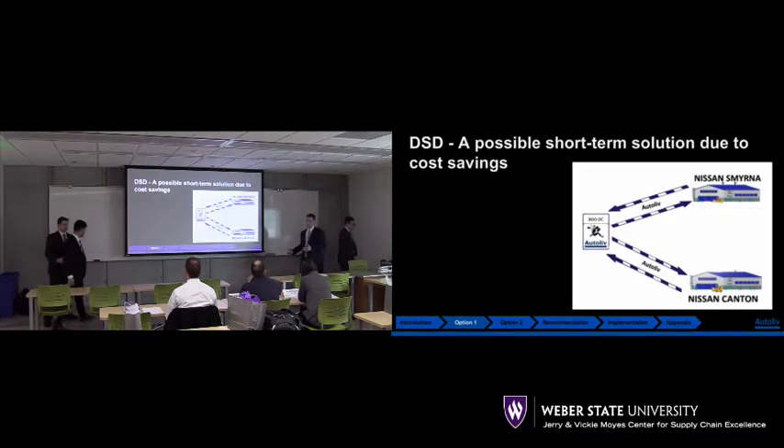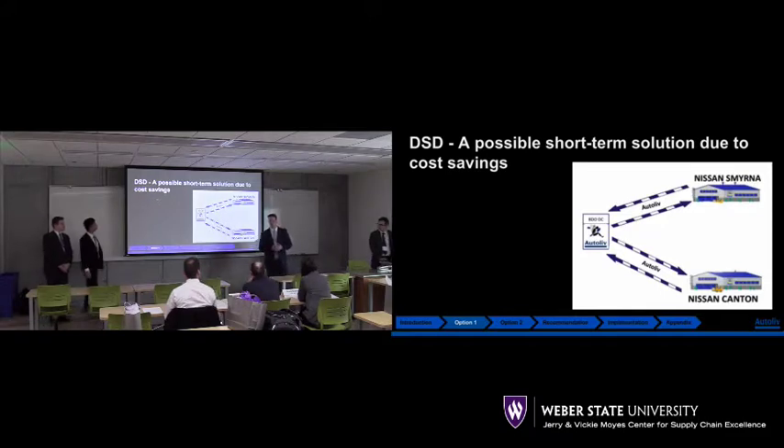Here we run into our options. Currently, the current operation goes from Ogden — the DC in Ogden — to our leased plant. We have a four-year contract with Olive Branch, which is in between the two locations: Smyrna and Canton.